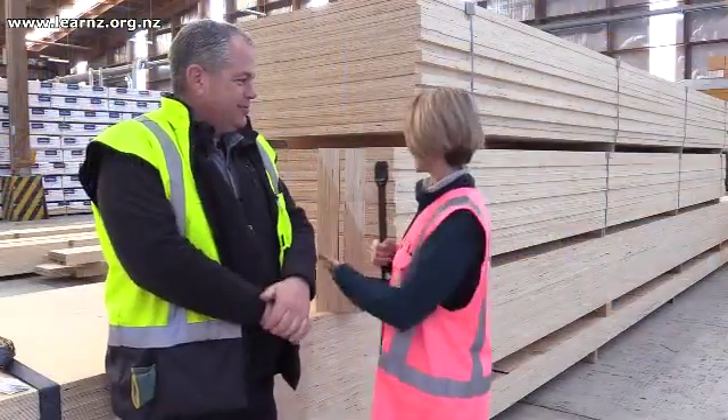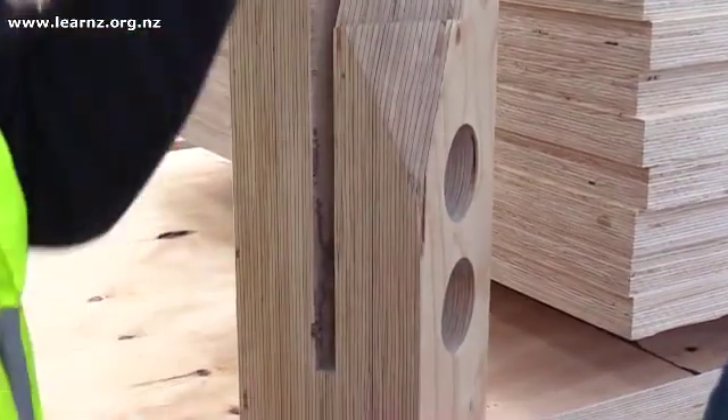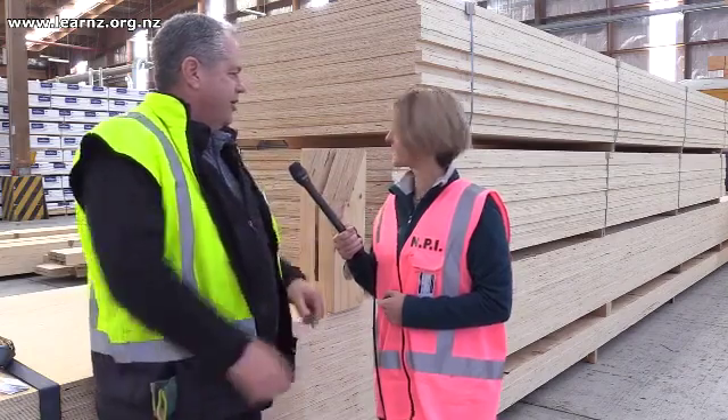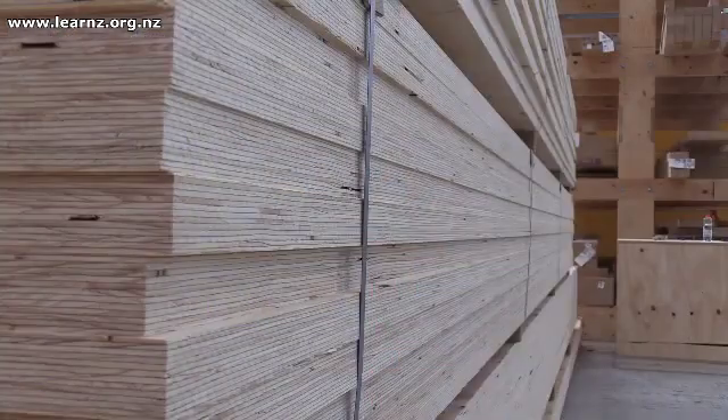You can see a piece behind us here — beautiful with all its layers — and you can imagine it's very strong. This piece is actually an off-cut from a project we've just done for a new building at Port Nelson, and the sheets behind this are going into a building in New Plymouth.